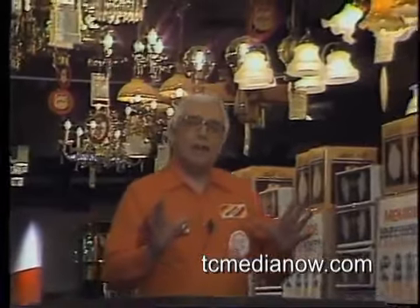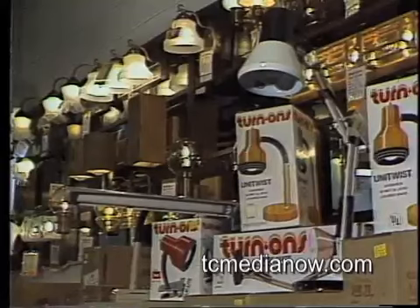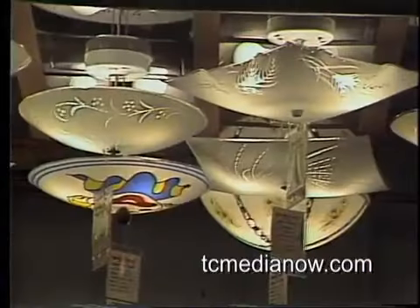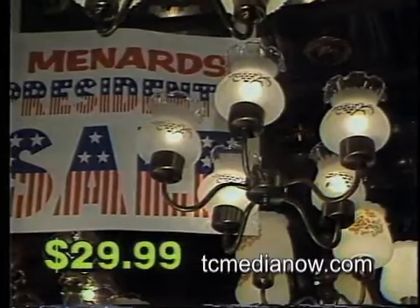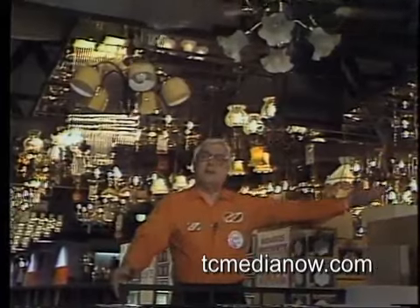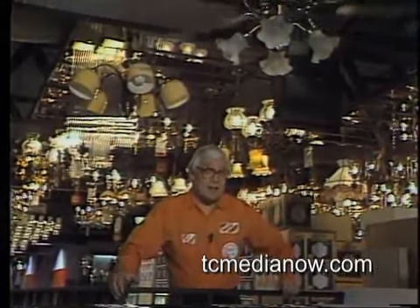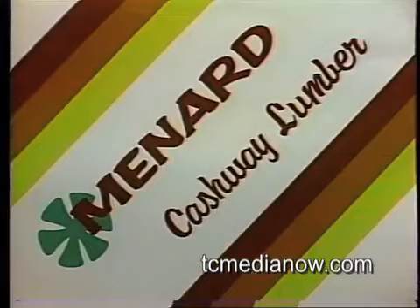Menards, your complete home lighting headquarters, is offering great savings during our President's Sale. Beautiful and functional ceiling fans and light fixtures for every room in your home — from wall lamps, reading lamps, and ceiling lights to crystal chandeliers. Can you imagine a beautiful dining room chandelier for only $29.99? Come see the lights at the great President's Sale, ending Saturday. Big savings at Menards.